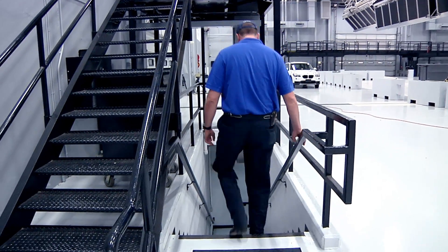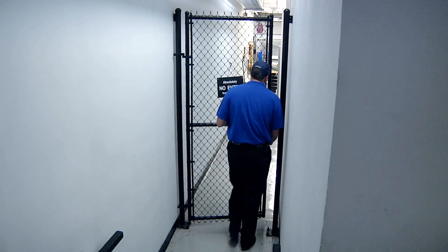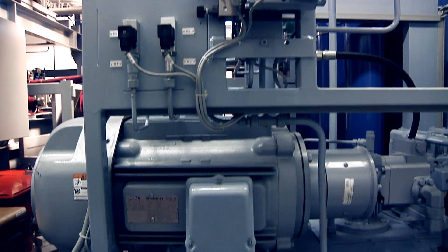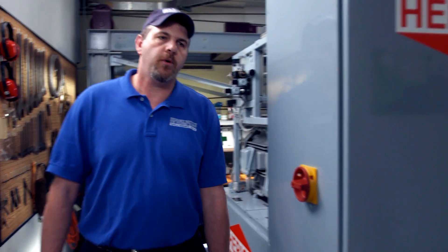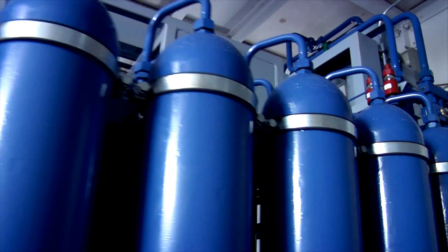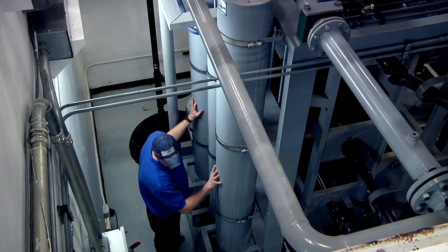Below the crash hall is the machine room where the major components of the propulsion system are located. In order to get the car down the runway, we start with our 40 horsepower hydraulic pump, which pushes against these 18 bottles of nitrogen as we fill up these 245 liters worth of accumulators.